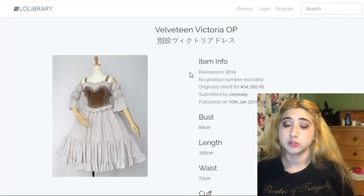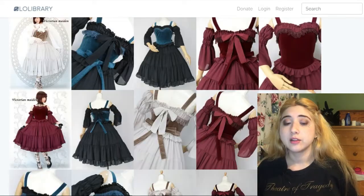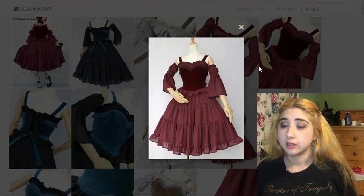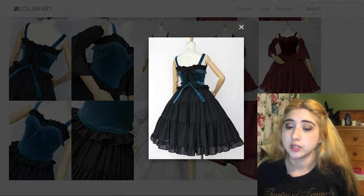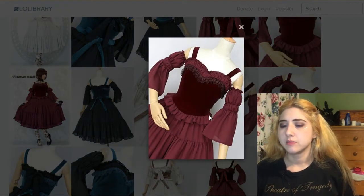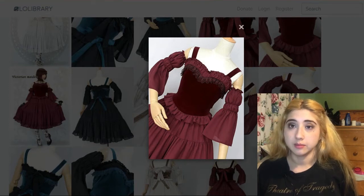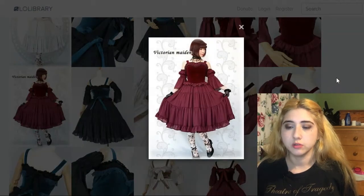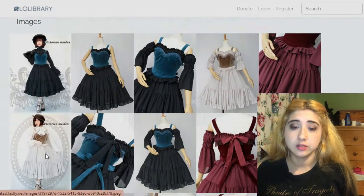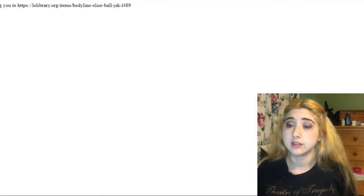This one is also by Victorian Maiden — the Velveteen Victoria OP, going for $310. I love the wine version. It comes with sleeves that I think are detachable. I like the fact that this center panel is a different material — the same color all over but a different texture and finish, which makes it much more varied even though it's one color. That's partly why it looks so beautiful. With a blouse on, the other colorways are also very beautiful.